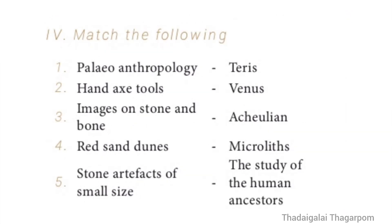Match the Following. 1 — Paleoanthropology: The Study of Human Ancestors. 2 — Hand Axe Tools: Achulian. 3 — Images on Stone and Bone: Venus. 4 — Red Sand Dunes: Teres. 5 — Stone Artifacts of Small Size: Microliths. The correct order is 4, 3, 2, 5, 1.